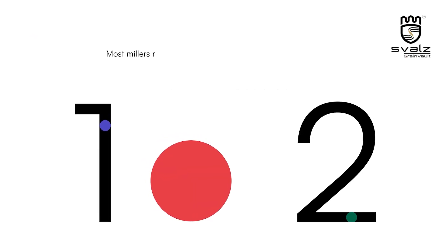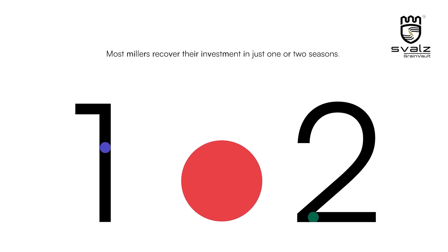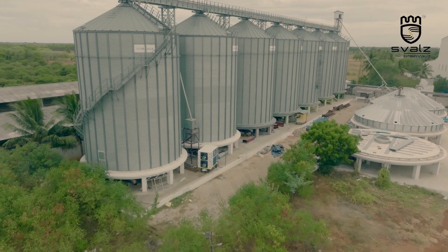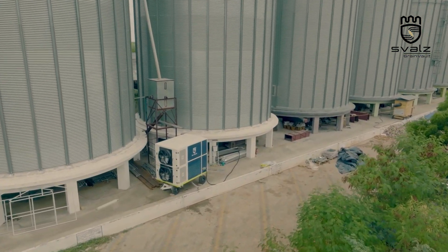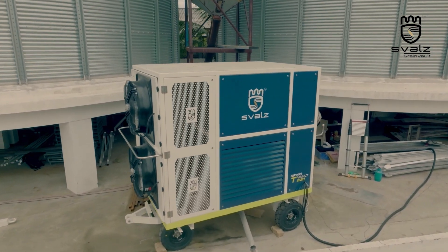Most millers recover their investment in just one or two seasons. This isn't just storage — it's a vault for your grain, for your operational peace of mind, for a future as secure and golden as every harvest you handle.